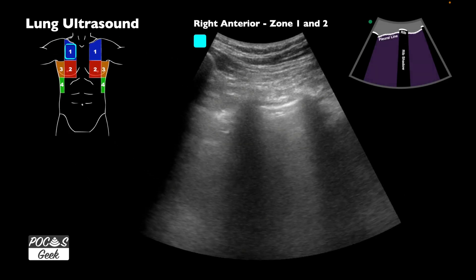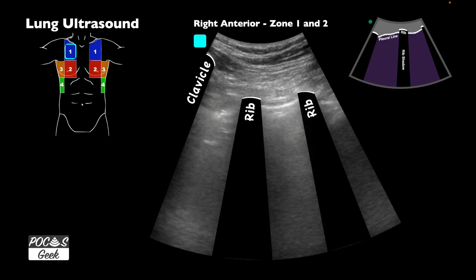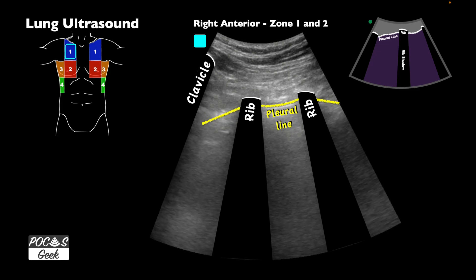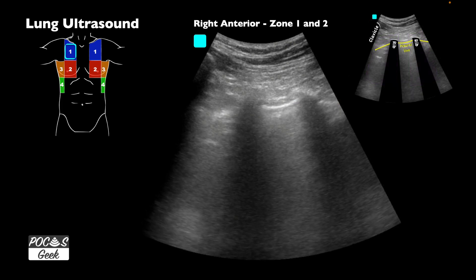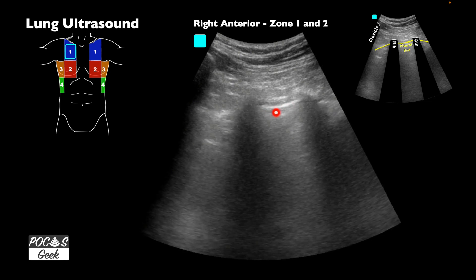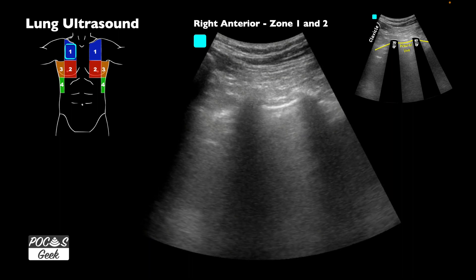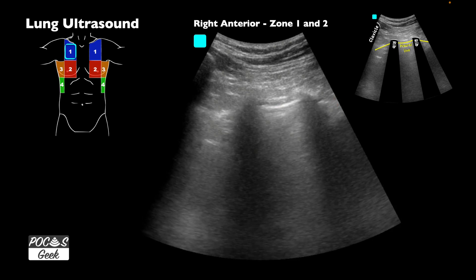We can see lung sliding here. The anatomy in zone one: we're right up in the mid-clavicular line with the probe marker towards the patient's head in a long axis with the body — a parasagittal view. We can see the clavicle on the left side of the screen, two ribs with shadowing, and the pleural line along there. At the pleural line, especially in the middle, we can see lung sliding back and forth. It's a little harder to see in some portions, perhaps because the patient isn't recruiting those alveoli.